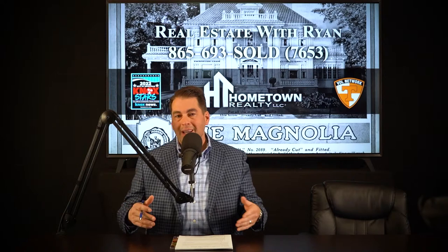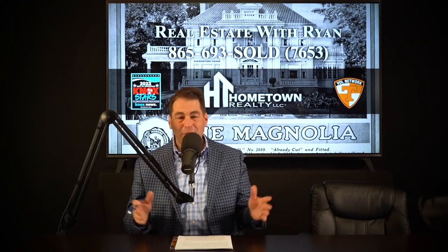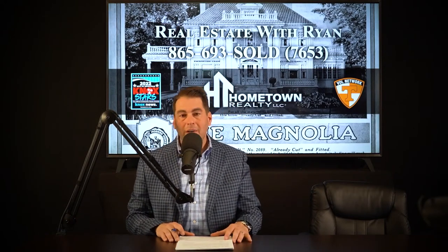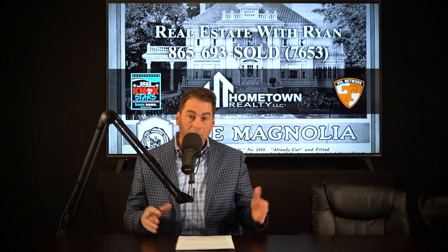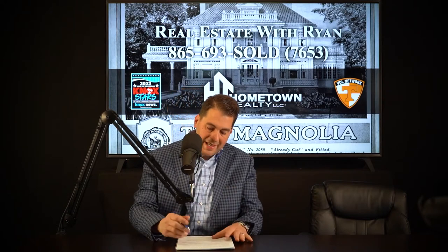We're back — Real Estate with Ryan, second half. We're talking about a Sears home. Are you familiar with a Sears kit home? That's what we're discussing, and how to identify one in case you might have one here in Knoxville. Or if you live out of state, could you have lived in a Sears kit home? Could be possible. We'll talk about that and so much more.